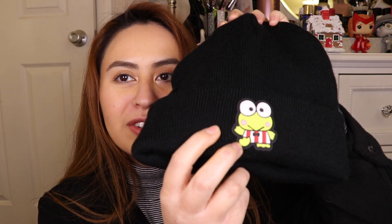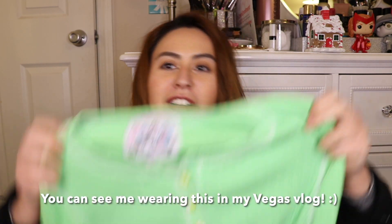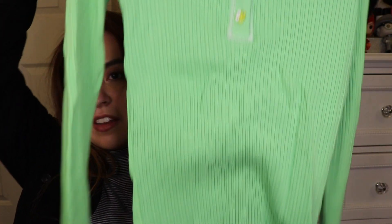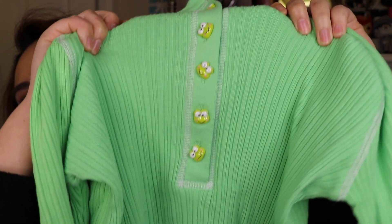Totally unrelated but I actually got this beanie from Forever 21 about a week before I went to Vegas — it's a very cute Kuromi one. I've never seen this cartoon before but I just saw the little face and I think it's funny and cute. And while I'm talking about the little frog, I also got the matching shirt. I like that it's green because I feel like I don't really have a lot of green things, and what I love most is that it has the little cute Kuromi buttons.